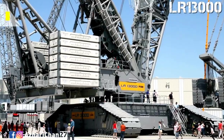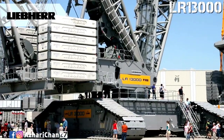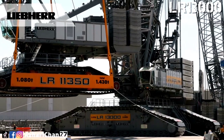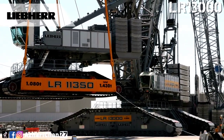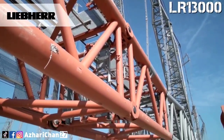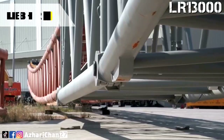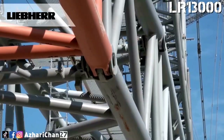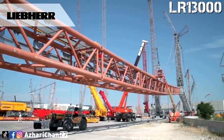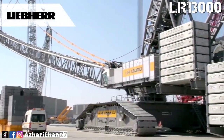At number 4 is the Liebherr LR 13000, the most powerful conventional crawler crane in the world. One of its main areas of use is power plant construction, which requires the continuous hoisting of extreme component weights. These requirements apply in refineries as well, where industrial columns weighing 1,500 tons and measuring 100 meters in length have to be erected. Despite its size, the crane can be transported at low cost throughout the world, with individual maximum transport weights of 70 tons.